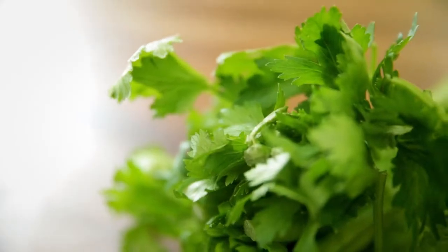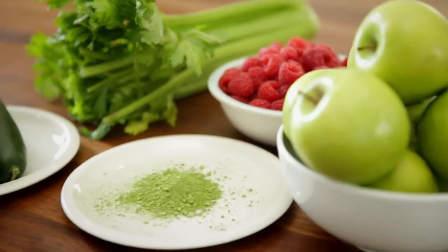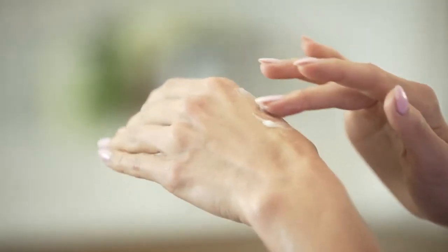Ever since I can remember, my mom has always been into celery juice, and I think that's really how I fell in love with celery. I just really realized how many benefits it actually had, and learning about it ever since I was a little girl started making me think — if it's so great for our bodies, could it be good for our skin as well?